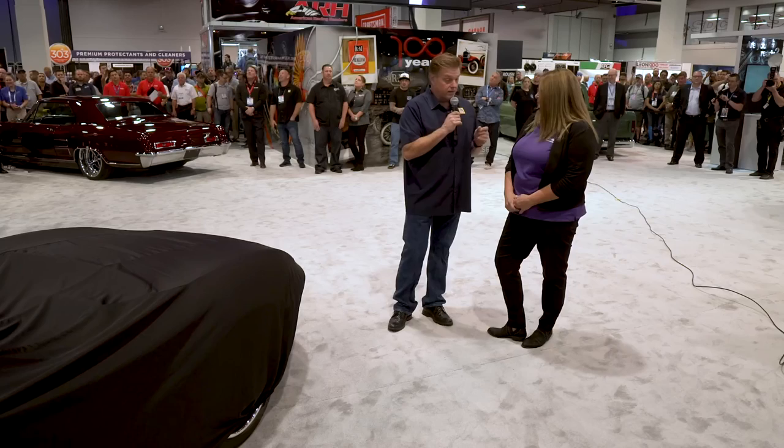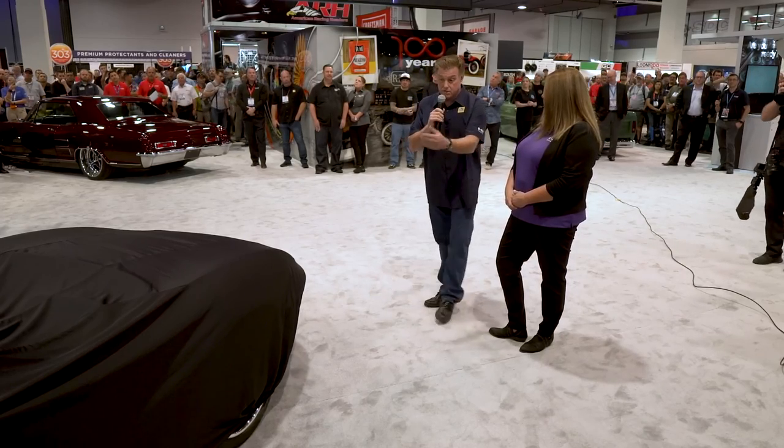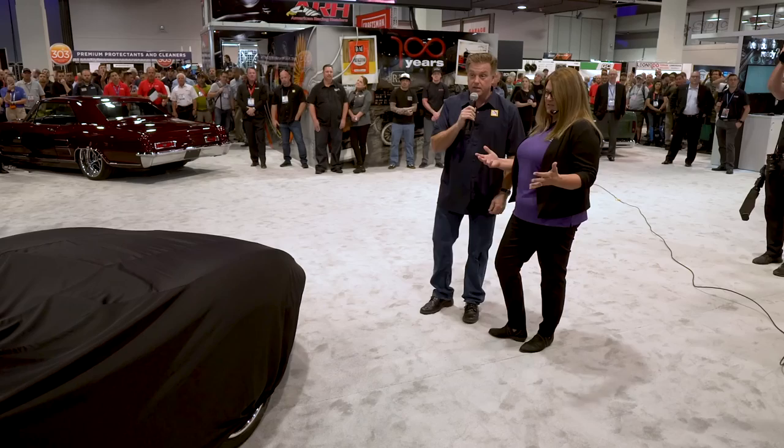I'm pretty proud of what the crew at Foose Design has built. Everybody worked tirelessly to get it here. And if you'd seen this car three days ago, you wouldn't have thought that it would have made it. But I know we gave you a bit of a scare, but it's here. It's an honor to be able to show this to everybody. I need to also thank everybody that helped us get this here today. Let's take a look!